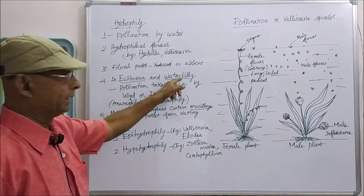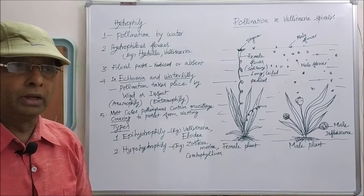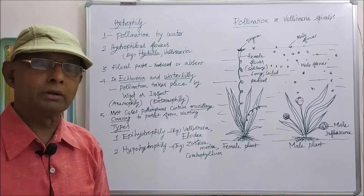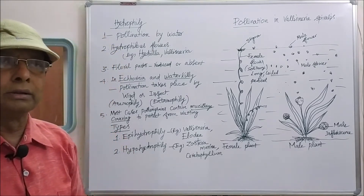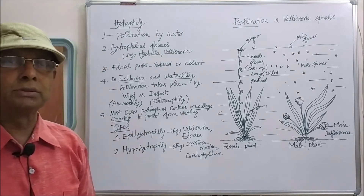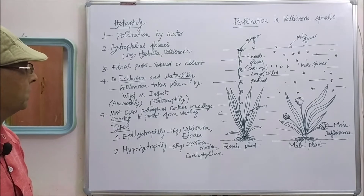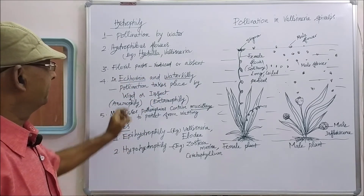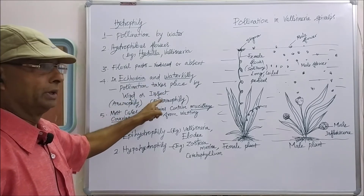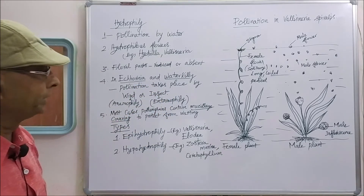In some cases, for example, eichornia and water lily, pollination is not taking place by water. Even though they are considered as aquatic plants growing in the water, water pollination is not taking place. Instead, these two plants are pollinated by wind (anemophily) or insect (entomophily).